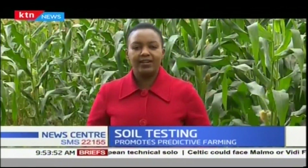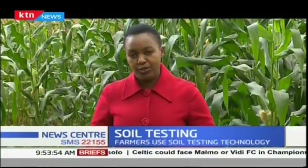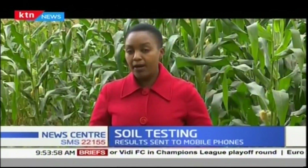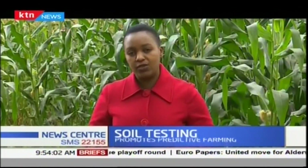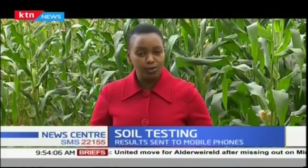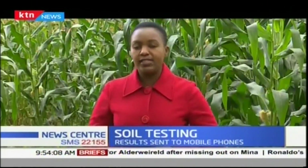In Kenya, only around 2% of farmers actually carry out soil tests before they start their production. A one-of-its-kind agricultural data company in the region, Ujuzi Kilimo is out to promote predictive farming. But for the young innovators, trying to convince farmers who have for years relied on traditional farming to adopt modern agricultural technology is proving to be quite a challenge.